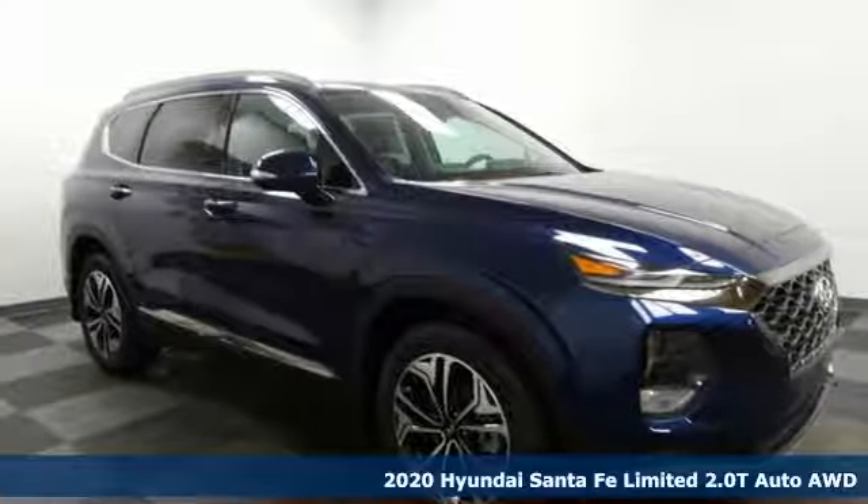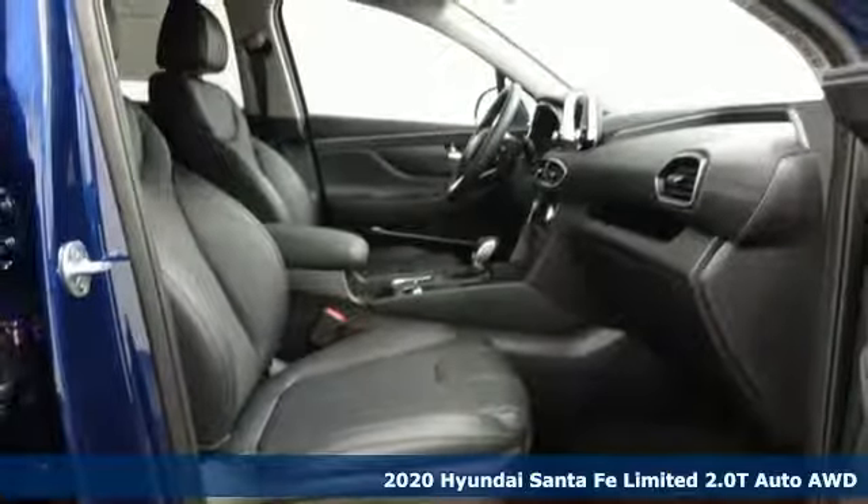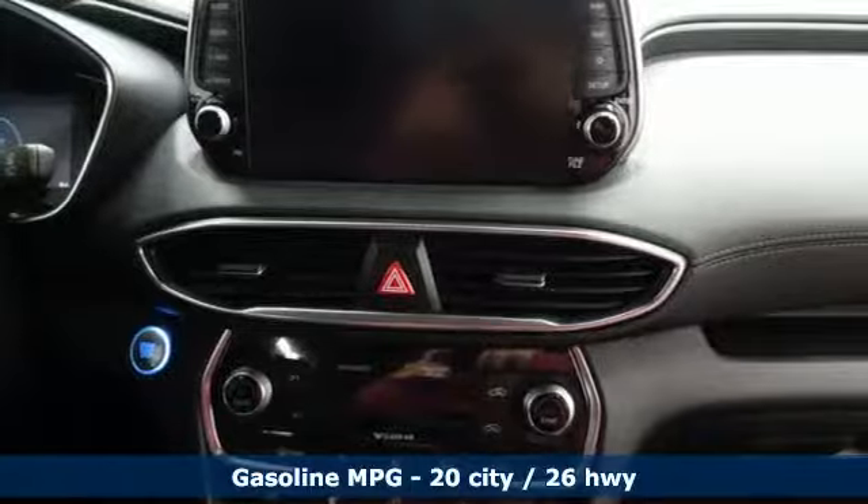It's a new 2020 Hyundai Santa Fe. The style, power and space make it sensible for every day and epic for every weekend. It comes with great features you love.